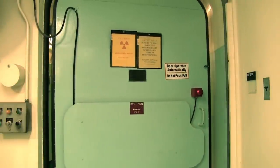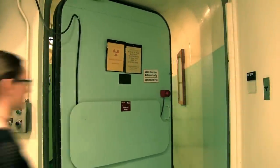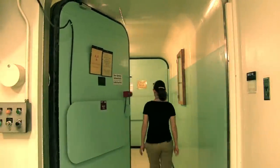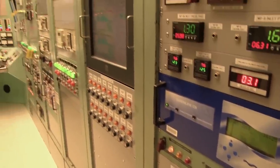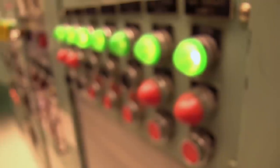Here at the MIT Research Reactor, we do research on finding new technologies that could be used in nuclear energy in the future. We're here in the control room of the MIT Research Reactor, where we monitor the temperature, the reactor power level, and other parameters to make sure that everything is running smoothly.